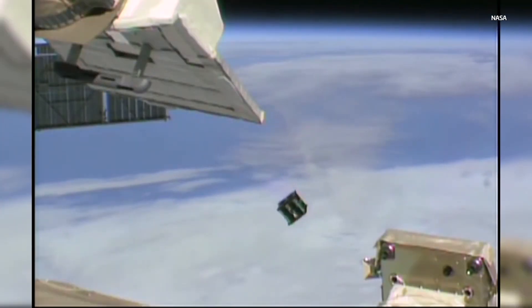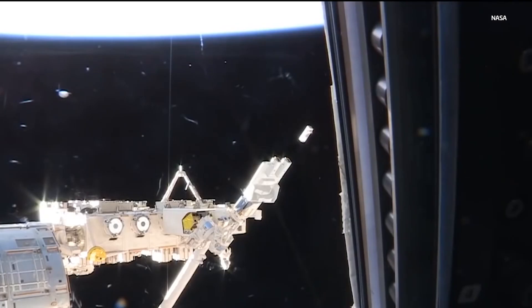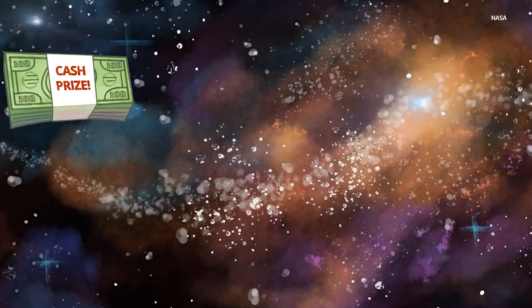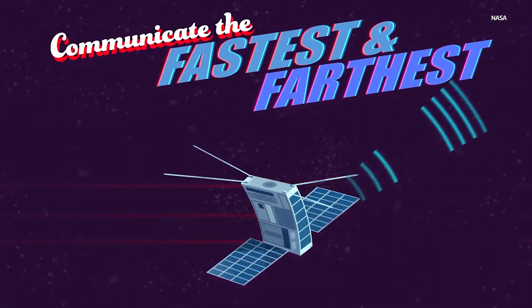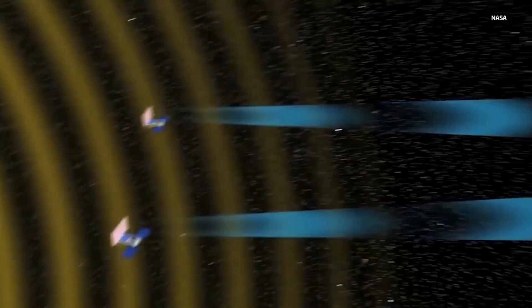Once they are launched and deployed into deep space, the operations part begins — and the complexity of that is not to be overlooked. NASA has teams of people that operate spacecraft in deep space. We are awarding prizes for fastest burst data rate and largest data volume downlinked in a 28-day window.